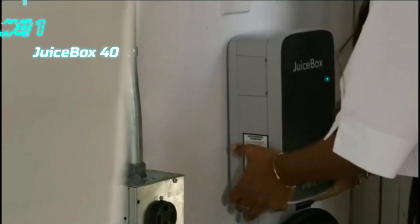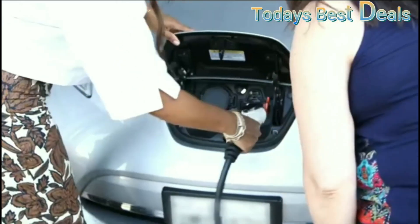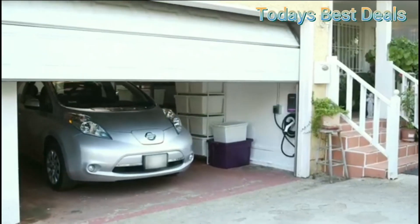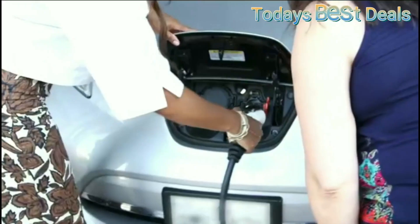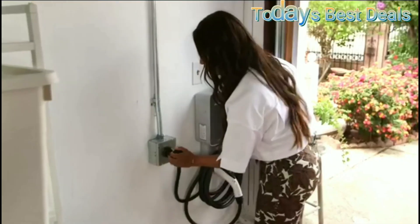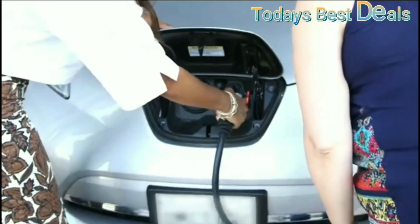At number one, we have the Juicebox 40, a premium smart EV charger that strikes the perfect balance between power, features, and long-term reliability. With 40 amps of output, it delivers up to 9.6 kilowatts, translating to around 30 to 35 miles of range per hour depending on your vehicle. It's packed with smart features — Wi-Fi control, detailed energy monitoring, scheduled charging, and dynamic load balancing. The JuiceNet app lets you control sessions remotely, integrate with voice assistants, and even participate in utility rebate programs where available. The charger is built for both indoor and outdoor use, with a rugged weatherproof enclosure, 25-foot cable, and universal J1772 connector that fits all modern EVs. Installation supports both hardwired and NEMA 14-50 plug setups, giving flexibility for electricians and homeowners alike.